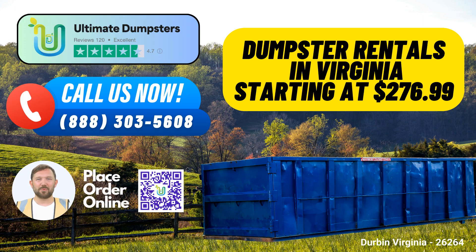Are you looking for same-day roll-off dumpster rental services in Durban, Virginia? Look no further than Ultimate Dumpsters, your one-stop solution for all your waste management needs. Here's why you should choose us and the benefits we offer in this charming Virginia city. Ultimate Dumpsters — your nationwide waste solution.